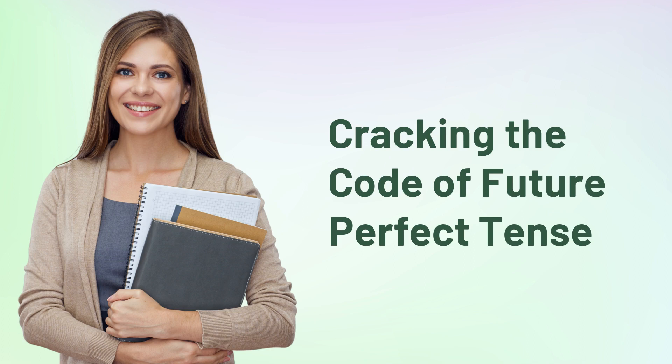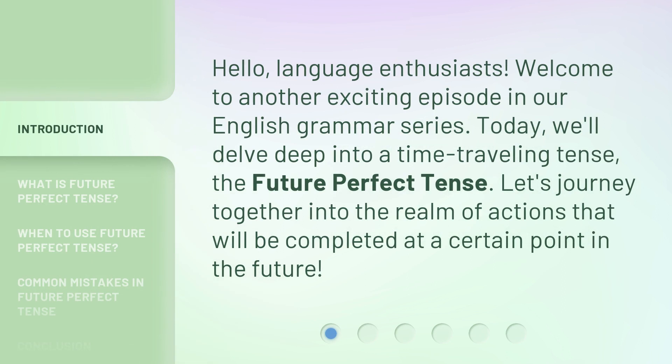Cracking the Code of Future Perfect Tense. Hello, language enthusiasts. Welcome to another exciting episode in our English grammar series. Today, we'll delve deep into a time-traveling tense, the future perfect tense. Let's journey together into the realm of actions that will be completed at a certain point in the future.